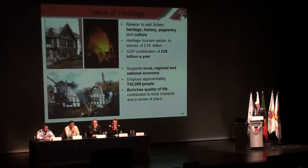The reasons people come to the UK — studies have shown it's heritage, history, pageantry and culture. When people come to the UK, it's recognised that the gross domestic product is over £26 billion a year. So it's a huge investment and a huge reason why we should try and protect the heritage in our country. It supports the local, regional and national economy and employs three quarters of a million people in the UK directly, and it enriches the quality of our lives.